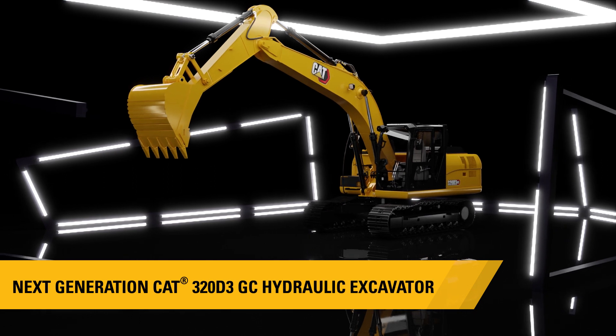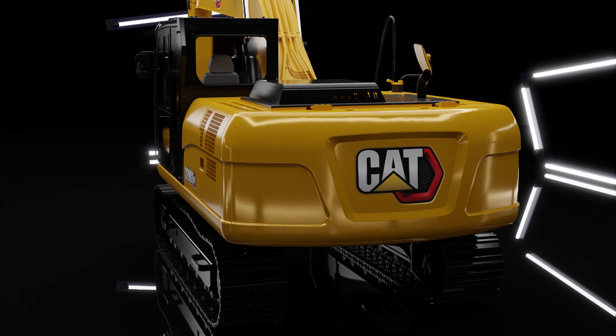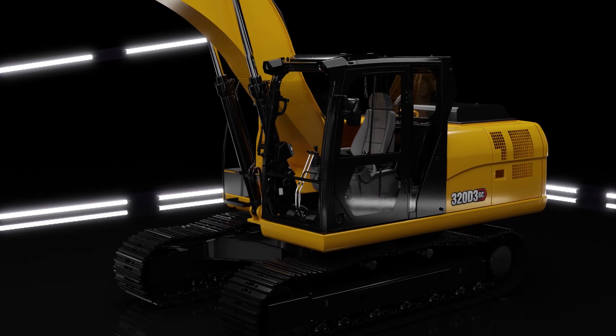Introducing the next generation CAT320D3GC hydraulic excavator. This 20-ton model is designed to work in any type of application and execute the job on time.